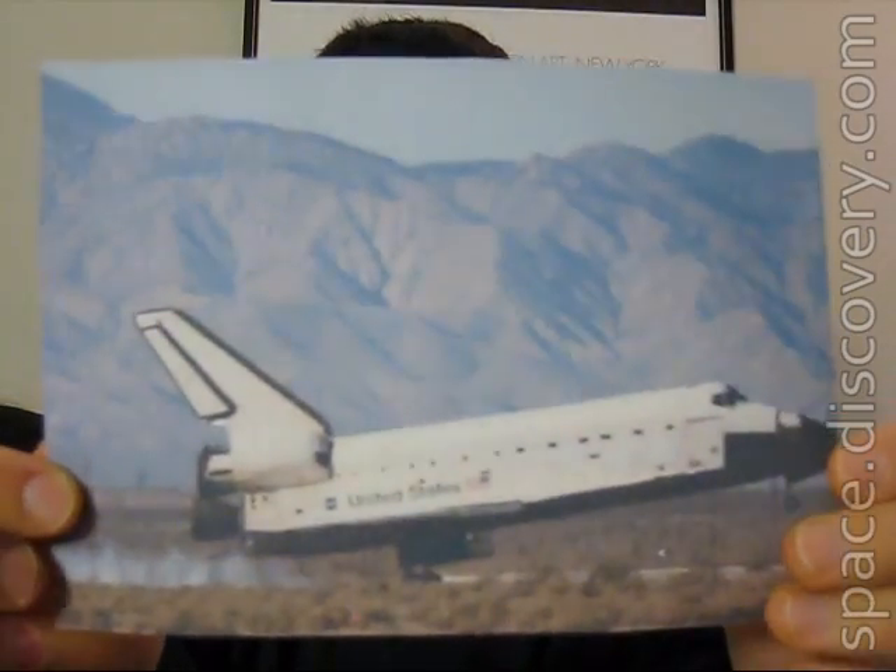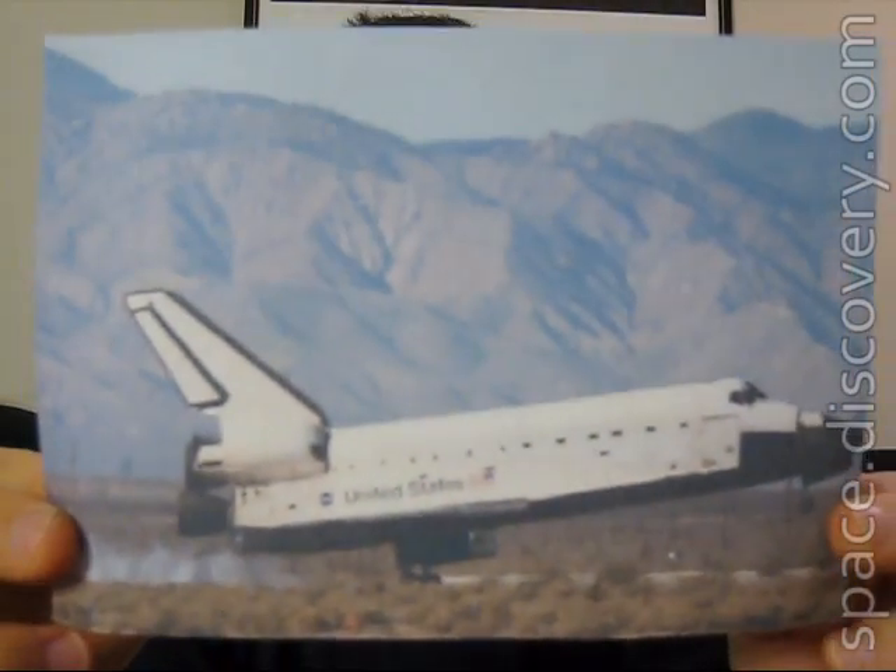This is Space Shuttle Endeavour landing successfully at Edwards Air Force Base in California. It brought seven astronauts home after they installed a P recycling machine that gave them some trouble — they managed to fix it though, got some samples back, and also repaired a solar array joint which helps orient the solar panels of the space station toward the sun.